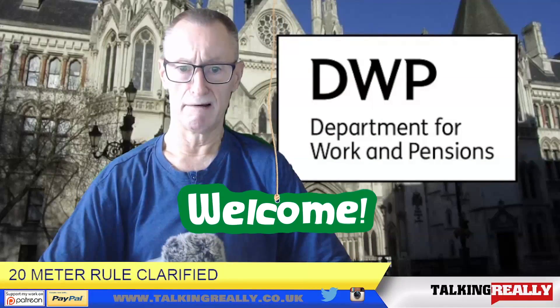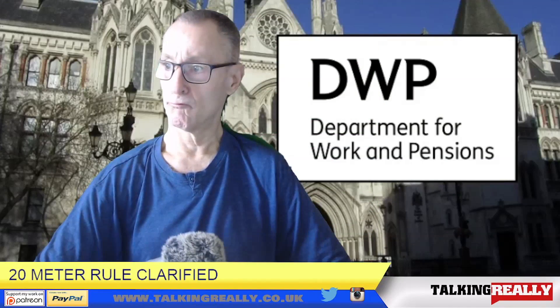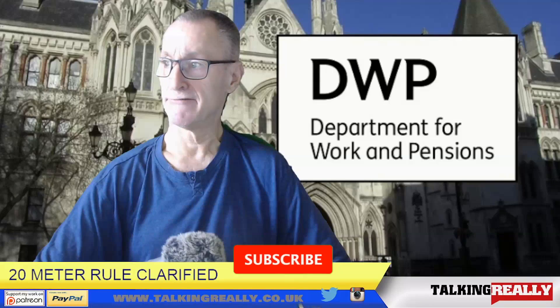Hello and good day to you here. It is a DWP video about the 20 metre rule, which this is for PIP.